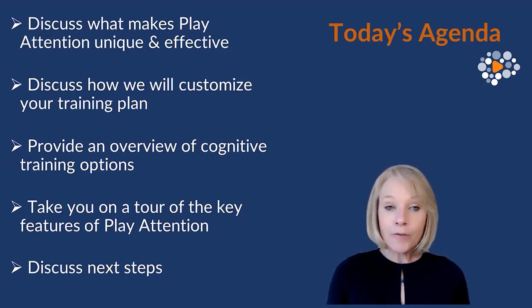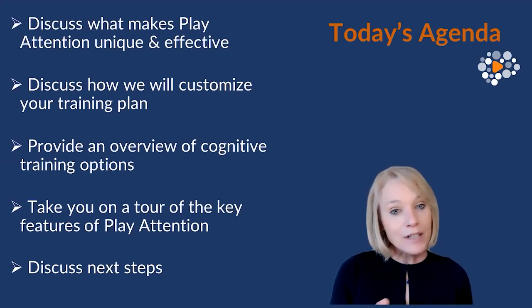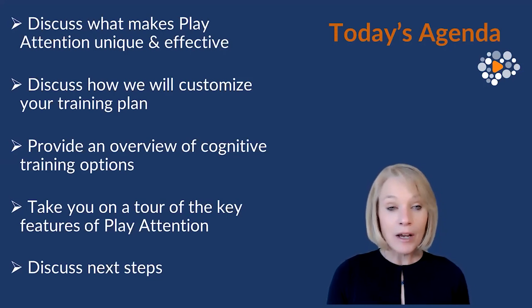Today we want to go a little bit further. In order for those tips and strategies to be beneficial, we have to get to the root cause. We have to make certain that we are helping you develop the specific cognitive skills that lay the foundation for strong executive function and allow you to utilize those tips and strategies so that they actually benefit you.